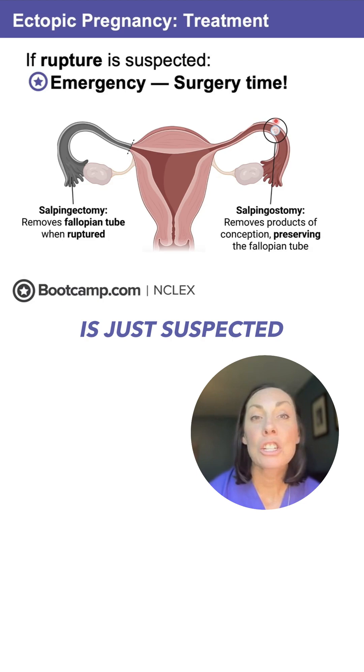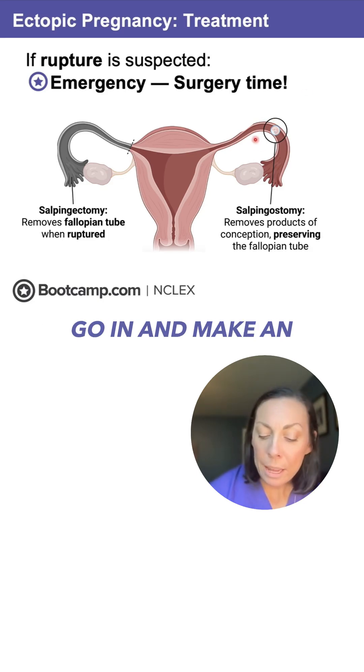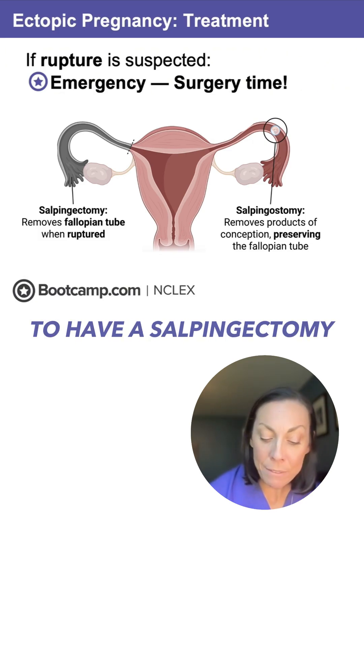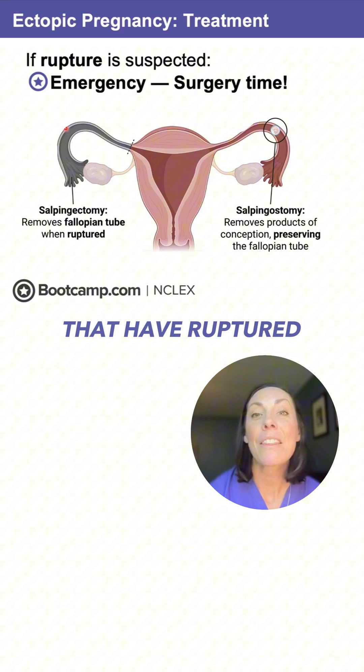If ectopic pregnancy is just suspected and the tube has not ruptured yet, the physician can go in and make an incision in that tube to remove the contents of the pregnancy — this will preserve the tube. However, if rupture happens, we have to perform a salpingectomy, and they're going to remove the whole fallopian tube and the ruptured contents.